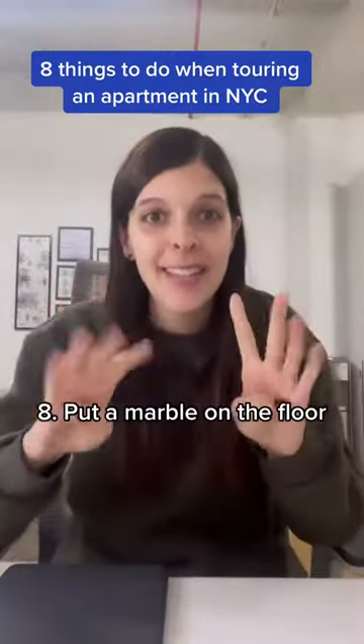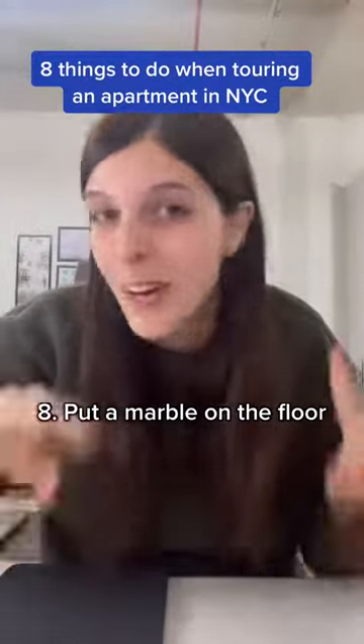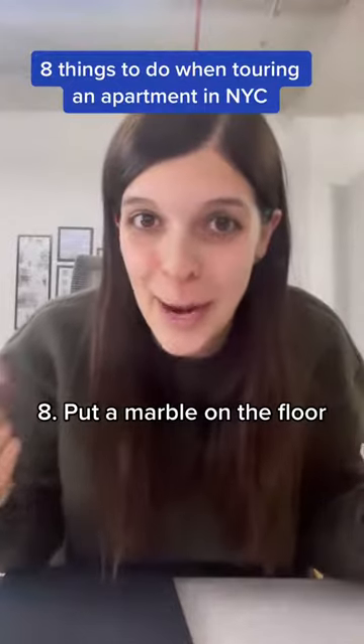And number eight, put a marble on the floor. Yes, New York City is known for slanted floors and tilting foundations, so find out how drastic the slope is in that apartment.